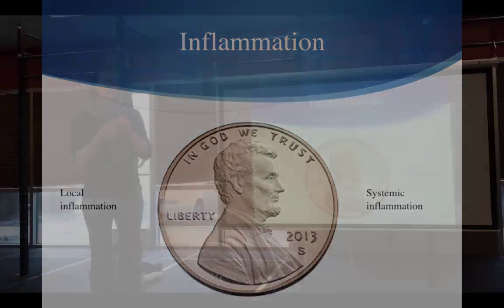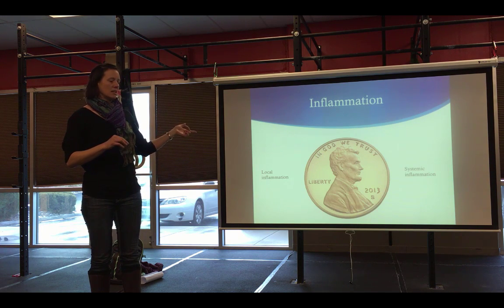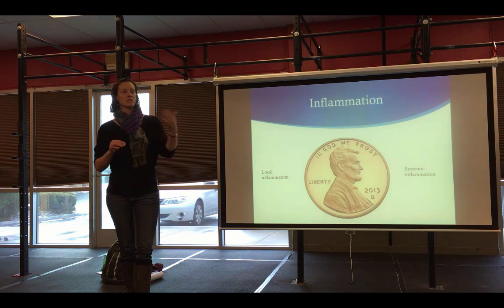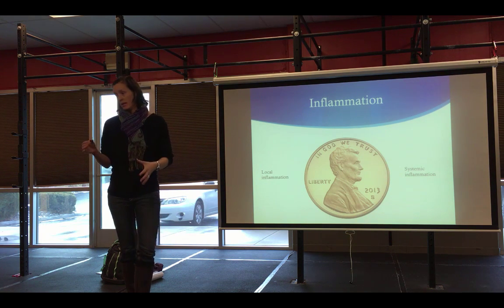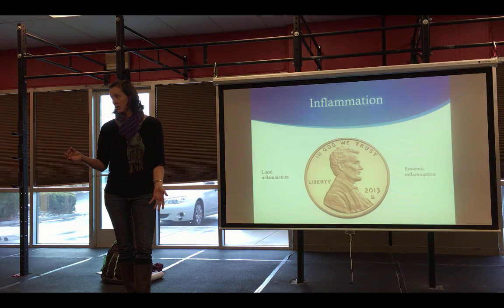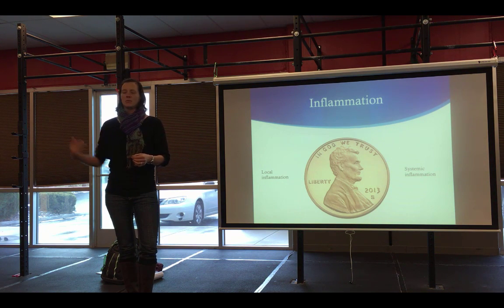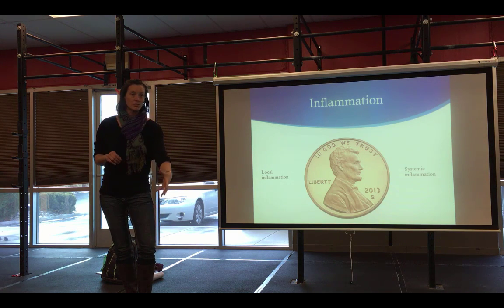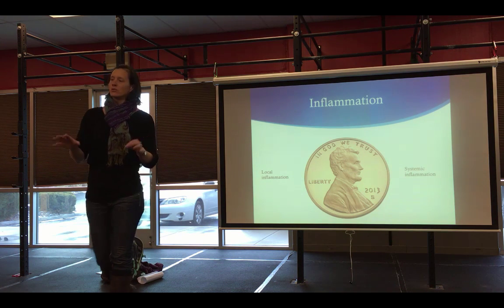What I want you to walk away with today is realizing that local and systemic inflammation are one and the same — they may start out differently but they can have a similar impact. This analogy was originally developed by my colleague Frank Glass. The talk originally was on arthritis and joint pain. You can have a knee injury that develops into an arthritic condition, but you can also have a systemic inflammatory condition that presents as a localized painful response. Osteoarthritis has been linked to many metabolic diseases.